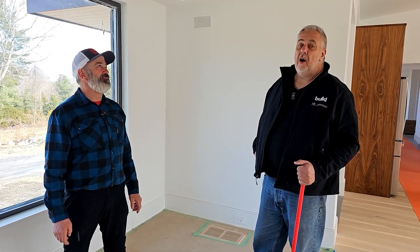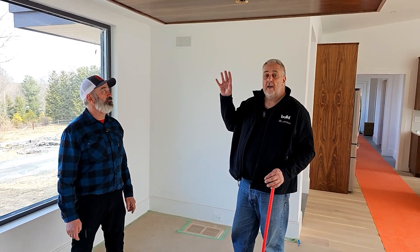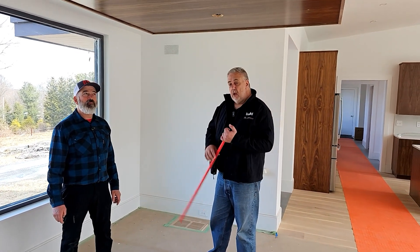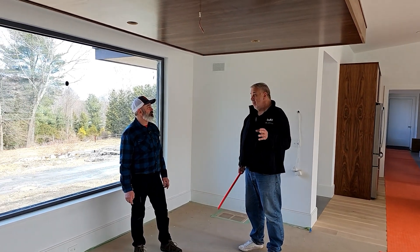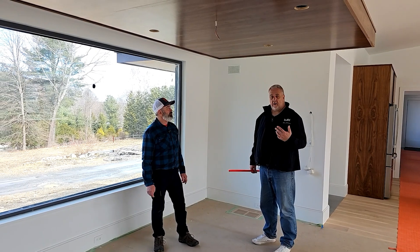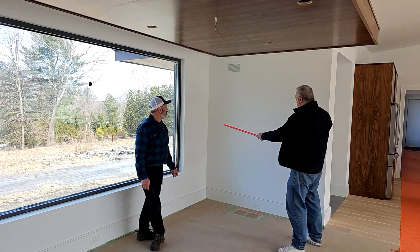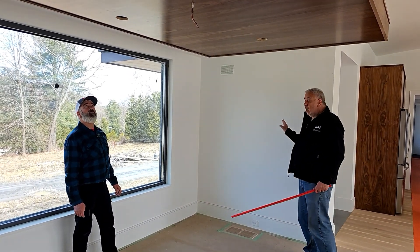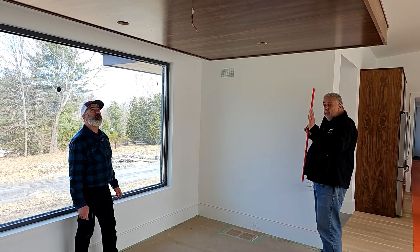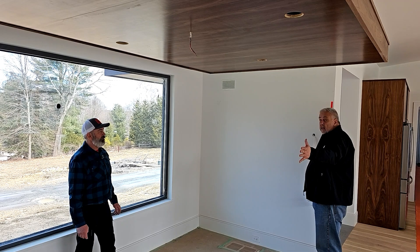Today we're gonna talk about the dining room area or dining area soffit. A lot of you sit there and say, wow, that looks really pretty, but it actually has a couple mathematical reasons for its existence. If you look behind me, we have a seven-foot wall here. If I took the seven-foot wall, the perception would be the dining area would stop here if that soffit didn't exist.